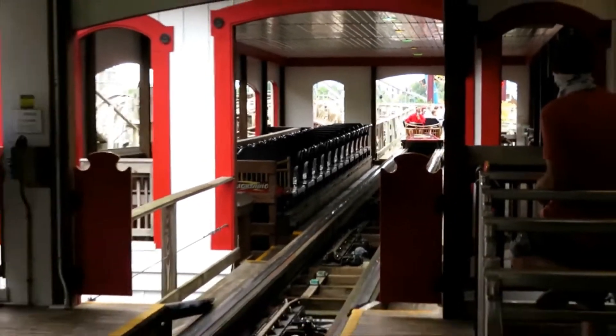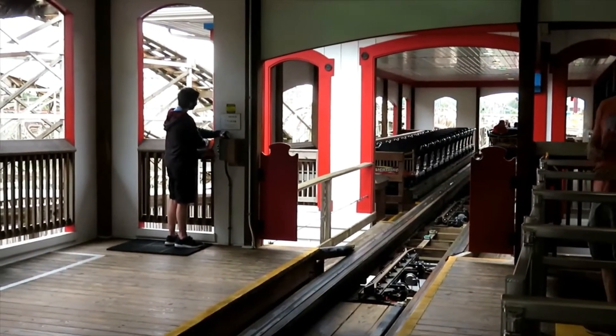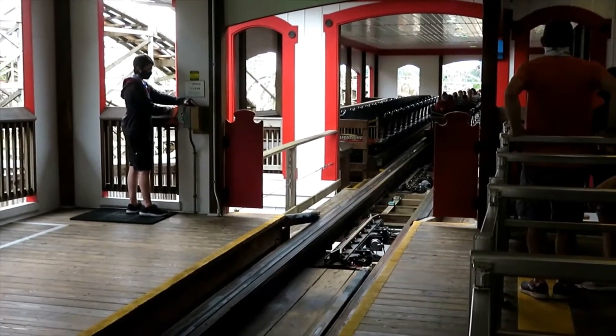You go up the lift hill, and whatever side you're on, you're going to see the other train climbing the lift hill with you — it's pretty cool. Then you go into this classic GCI twisted first drop.